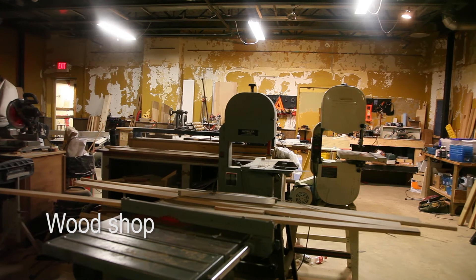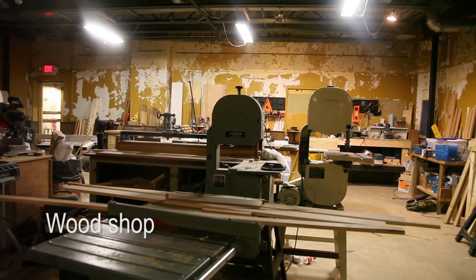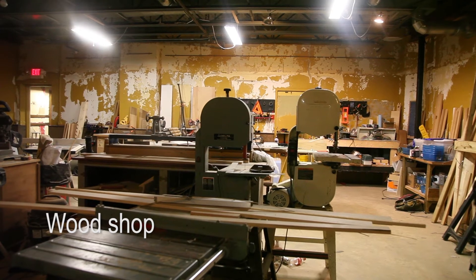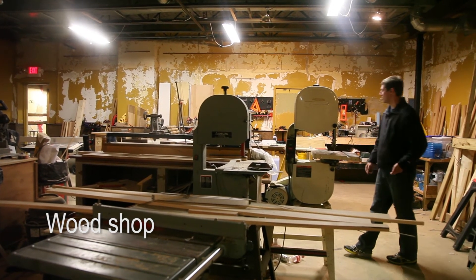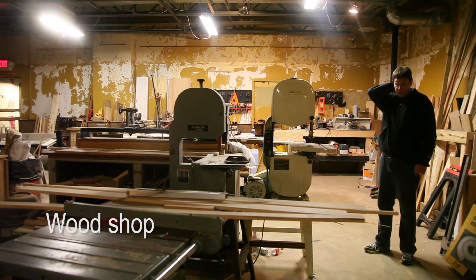This is our wood shop here at the Lansing Makers Network. We have all sorts of tools — band saws, routers, table saws, chop saws — pretty much anything a woodworker would ever want. This is really where our makerspace really started.